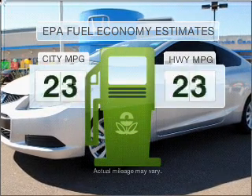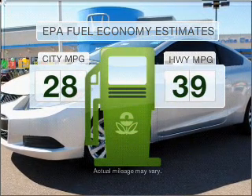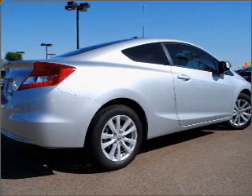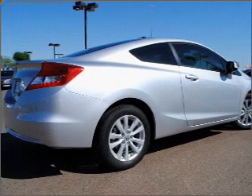Run all over town and back home again without worrying about filling up when driving this fuel-efficient ride, with a reliable engine that responds smoothly to its 5-speed automatic transmission.